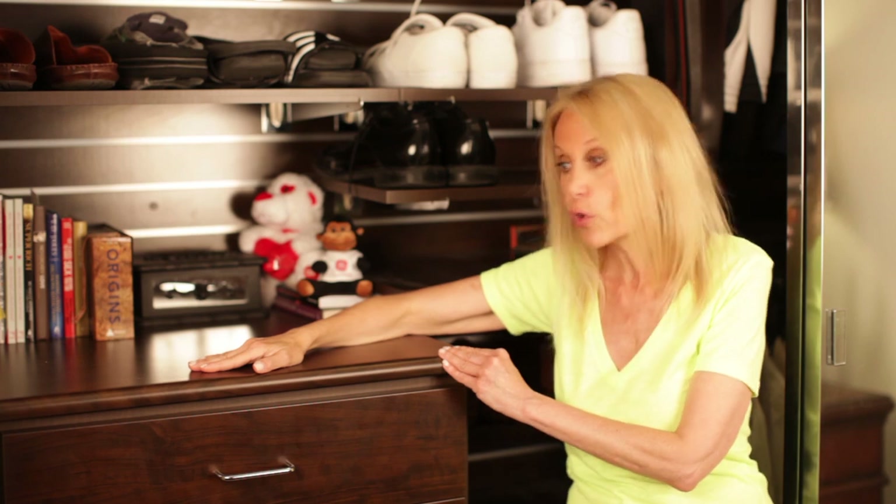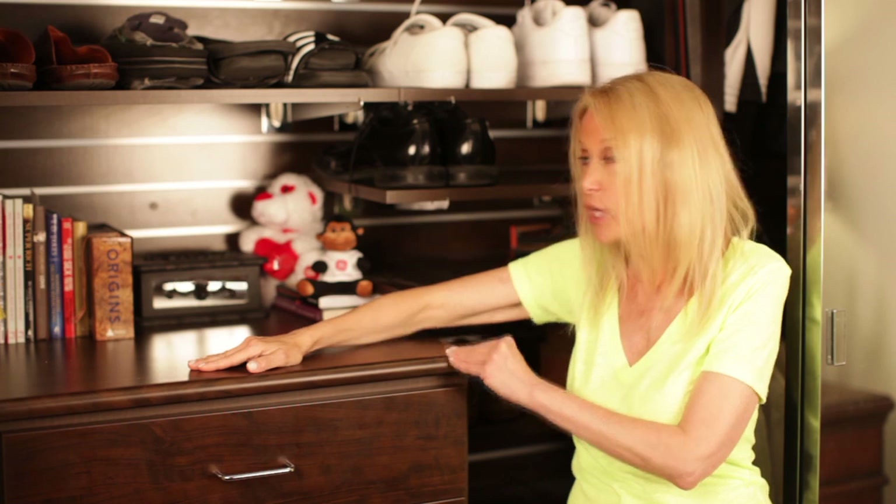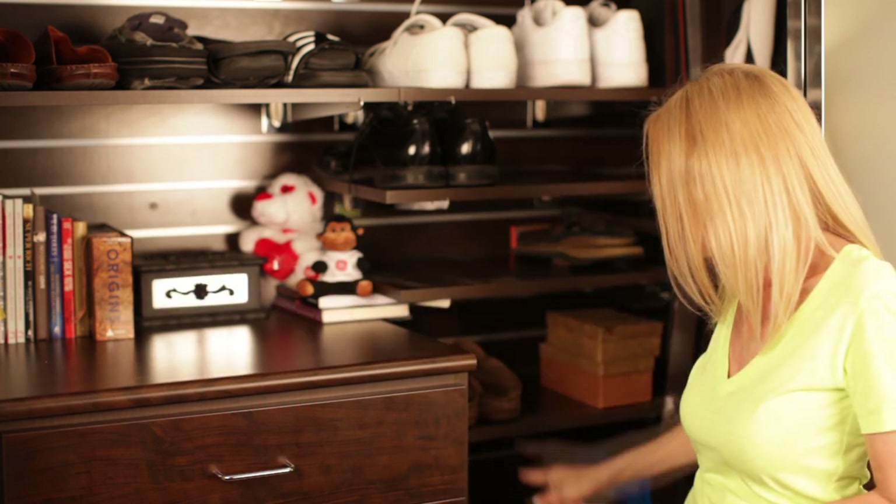Also with his drawers, I did them a little bit higher than usual, again because of his height so he doesn't have to bend over as much and utilize some extra drawer space here. And then I wrap it around with some shoes here.